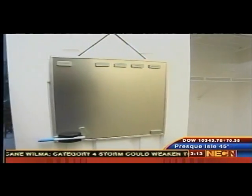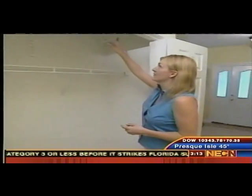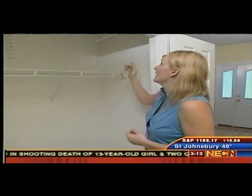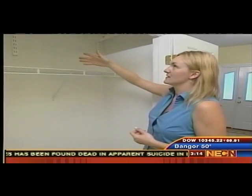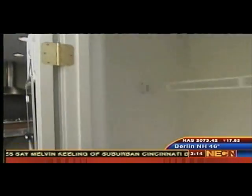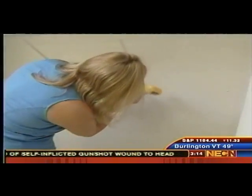We've got the closet cleaned out and we've installed some of the Alpha System shelving in here. We've installed two shelves up here for more long-term storage — off-season clothes, that kind of thing. It's very easy to install: there's just one bracket at the top that we screwed into the wall and these brackets hang down, and the shelves go right on them. The next step is to install the lower shelf for the youngest daughter.